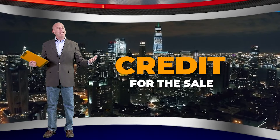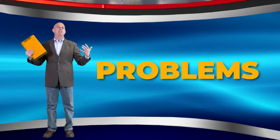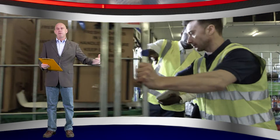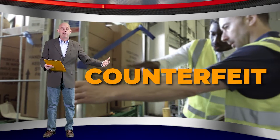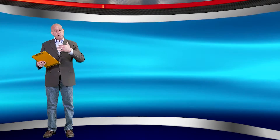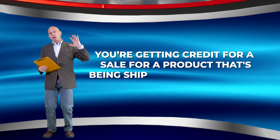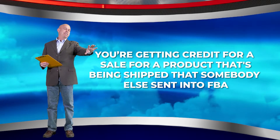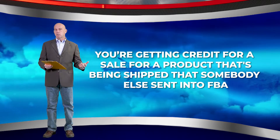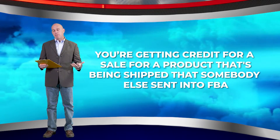On the other hand, it causes thousands of problems every single year because that other seller's inventory might be old, might be counterfeit, it might have been subject to returns. So you're getting credit for a sale for a product being shipped that somebody else sent in to FBA, and customers get upset. So it's great and it's also awful, but it's something you have to deal with.